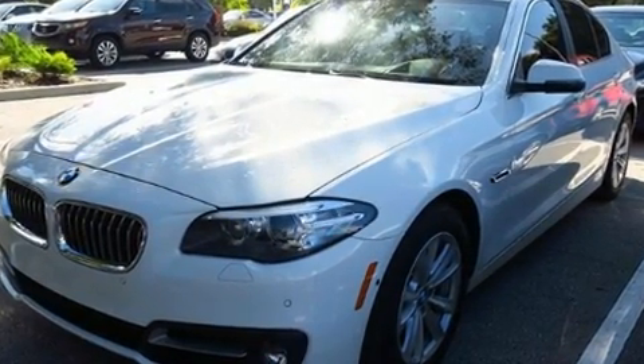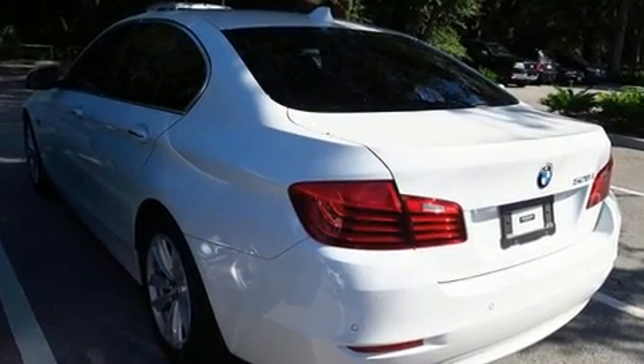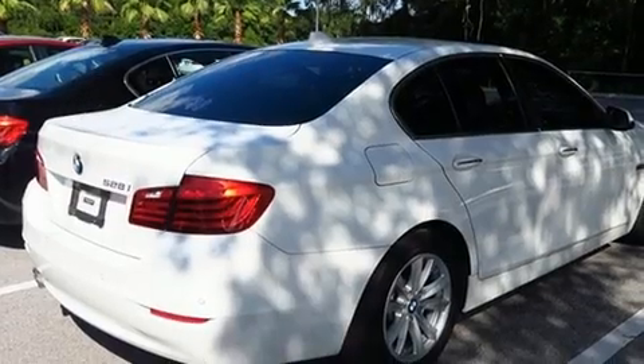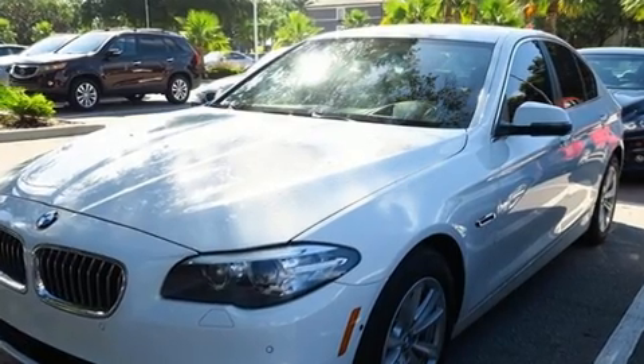BMW also prioritized safety and security with features such as dual front impact airbags with occupant sensing airbag, head curtain airbags, traction control, brake assist, anti-whiplash front head restraint, a security system, an emergency communication system, and four-wheel disc brakes with AVS.